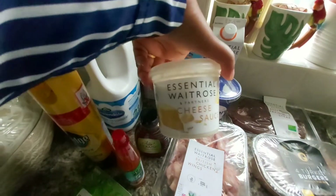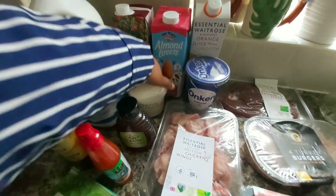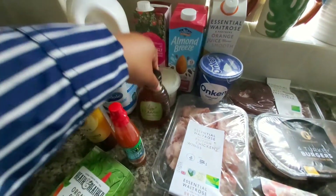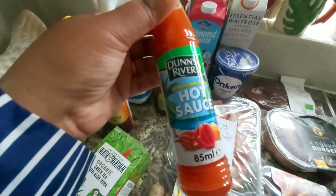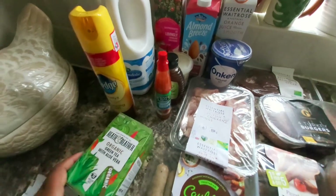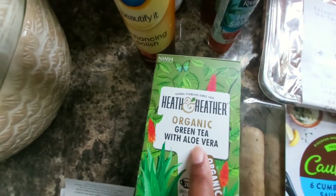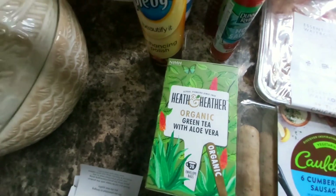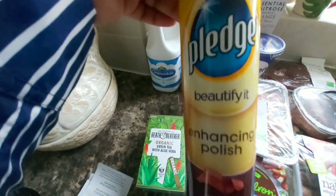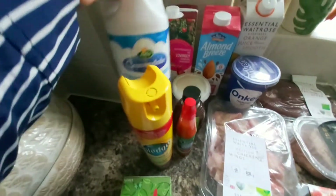I got a cheese sauce to use with the pasta noodles I showed you. I also got honey and a hot sauce — this is really, really spicy, so if you want some spice, go for it. This green tea with aloe vera is new to me, so I thought I'd give it a try. I also got a wood polish for my wood flooring. And last but not least, milk.